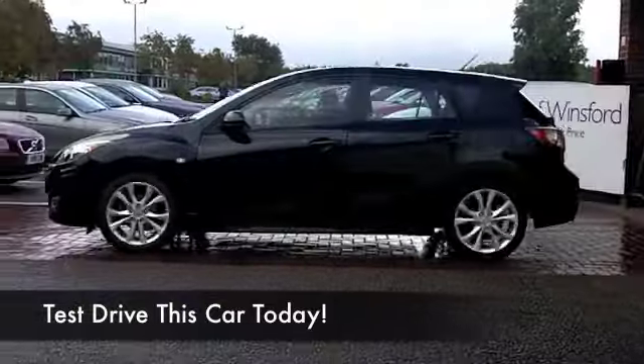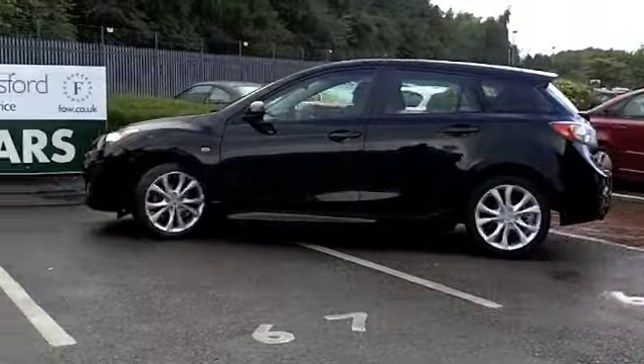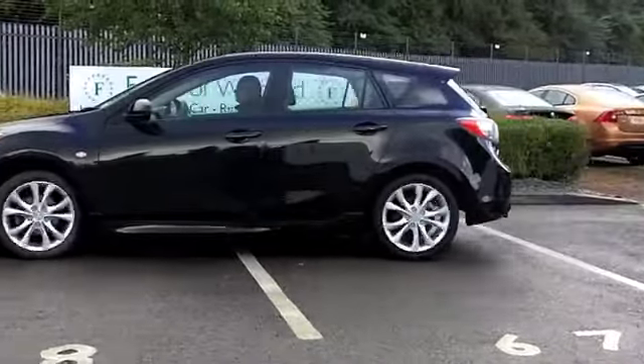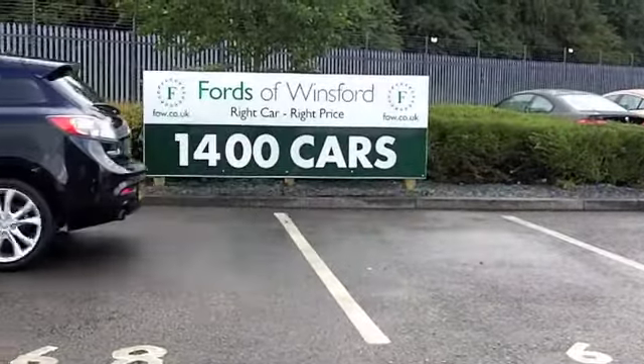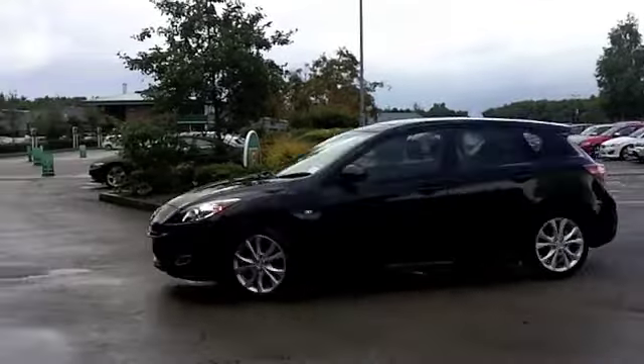Well, I think you can drive away any Mazda and know you've made a great choice. Anything with the Mazda badge on the front means reliability, proven reliability. So you can drive this one away in confidence and know you've made a great choice.